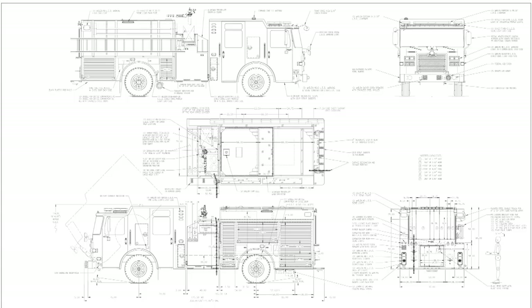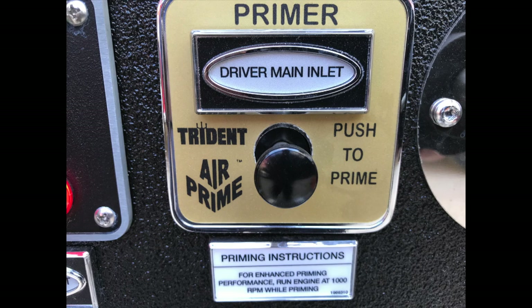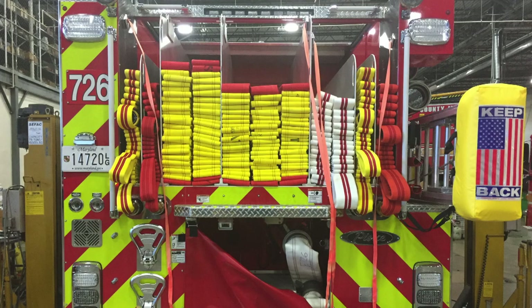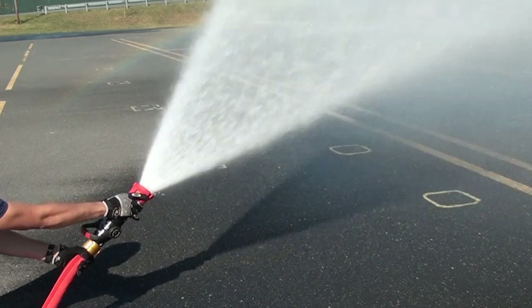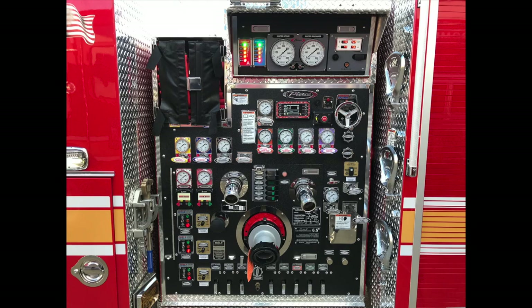Some of the major differences on the new engine companies include a shorter wheelbase, an all-new air priming system, there is no compressed air foam system or CAFs, there's also no onboard Class B foam tank, lower hose beds, a different supply hose configuration, and different attack hose sizes and nozzles. During this video training, you will learn about these differences and some operational best practices for these new engines.